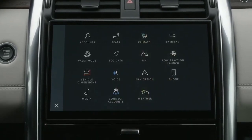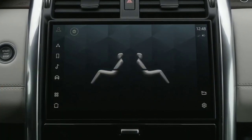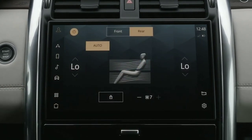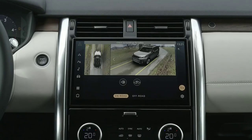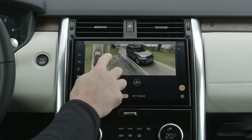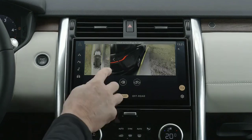JLR's ingenious physical climate controls continue to captivate: rotate the dials for temperature, push them in for seat heating and cooling, and pull for fan speed. And lastly, let's discuss the powertrain, driving feel, and fuel economy.